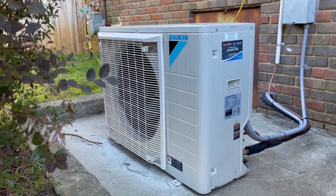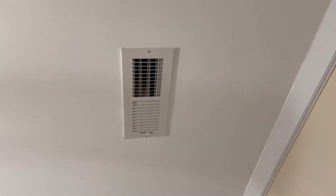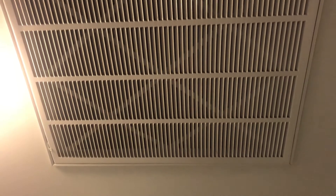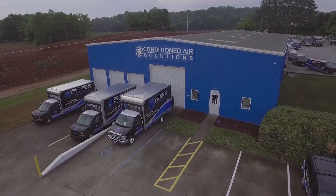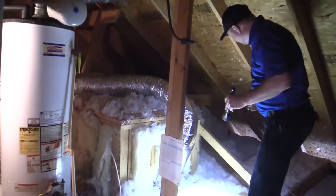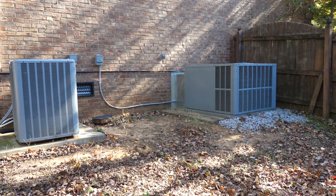If your air conditioner is running but less air than usual is flowing from the ducts, you may have a low airflow problem. First, check your filter, but if you are still experiencing low airflow, call to have a professional check for obstructions in the ductwork.